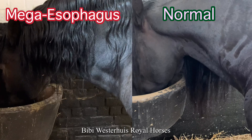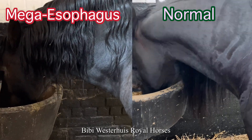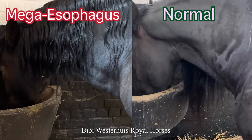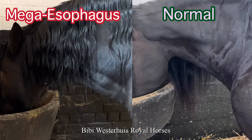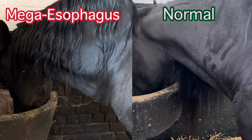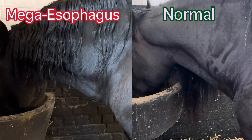Now let's compare the two horses. On the left, the horse with the megaesophagus condition, and on the right a horse with a normal esophagus. On the left side we can clearly see the abnormally enlarged esophagus. On the right we can clearly see there is no enlargement.